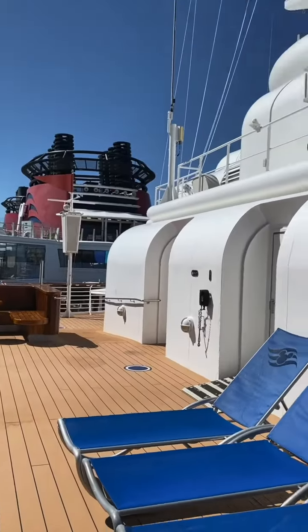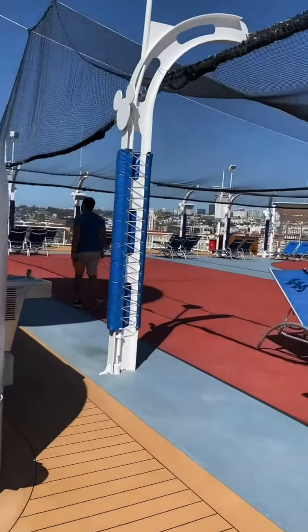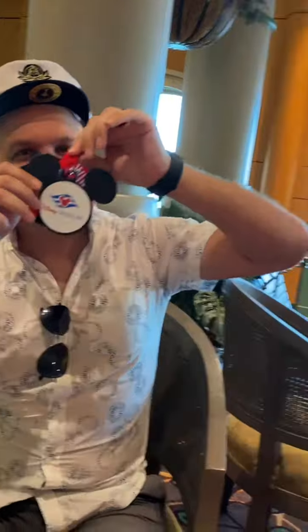Next we went to check out the front of the boat. This was a test cruise, so there was lots of open space and the capacity was super low. Next we headed to the French Quarter Lounge for Disney trivia and we won! We were very excited.